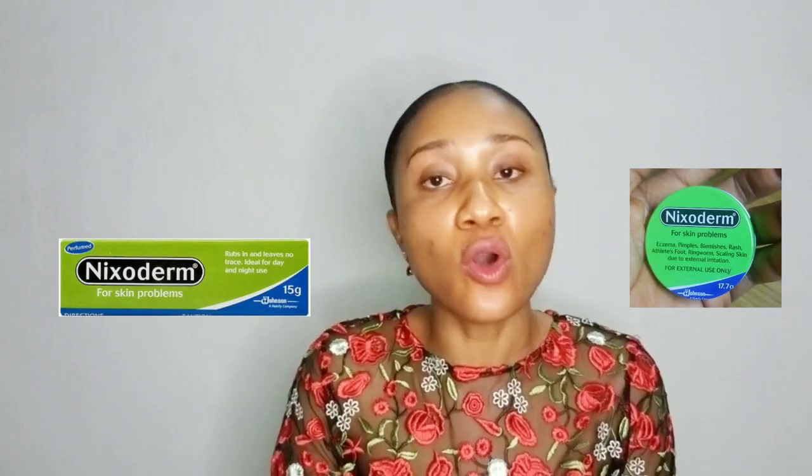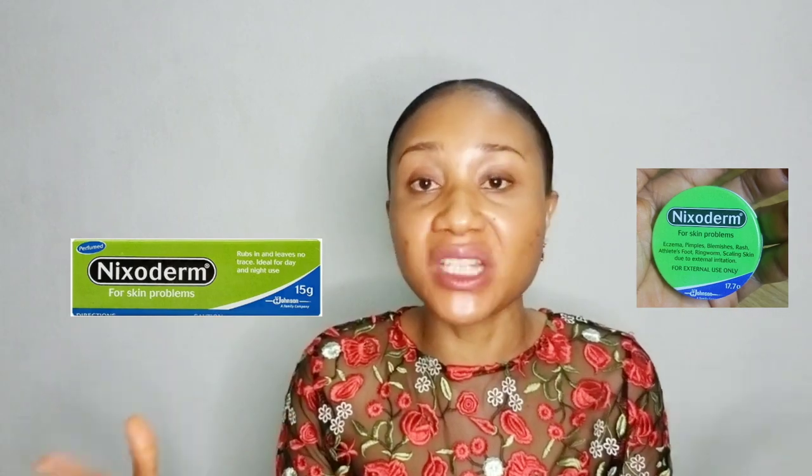Now coming to the treatment — for this skin concern I highly recommend you get Nexoderm cream or Nexoderm ointment. Either one is very effective. The cream in a tube doesn't leave any white residue on your skin. The ointment in a tin leaves white residue after applying, so that one is best applied at night. These two products will get rid of your ringworm and pityriasis versicolor in just a few weeks — just be consistent with it. They contain salicylic acid, benzoic acid, sulfur, and zinc oxide as the key active ingredients.